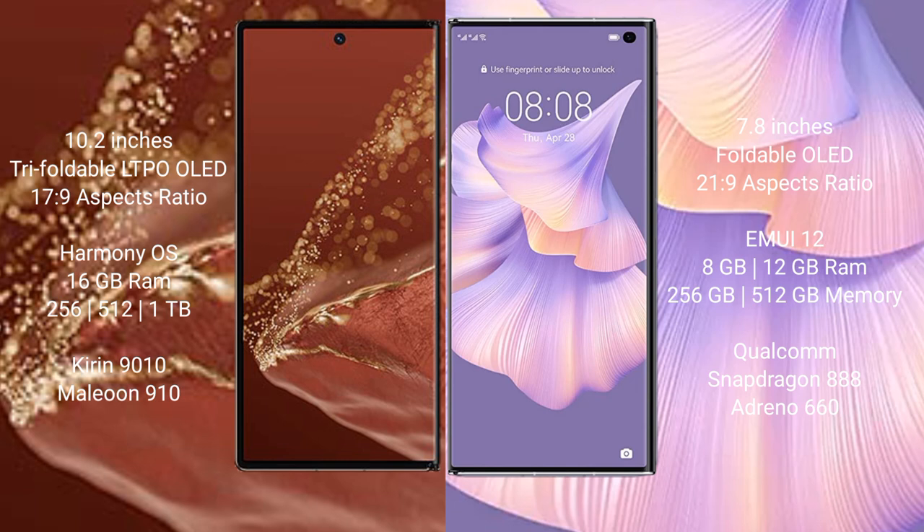Both the Mate XT Ultimate and the Mate XS2 run on the HarmonyOS operating system. The Mate XT Ultimate comes with 16GB RAM and 256GB, 512GB, or 1TB internal storage, powered by the Kirin 9010 processor. The Mate XS2 comes with 8GB or 12GB RAM and 256GB or 512GB internal storage, powered by the Snapdragon 888 processor.